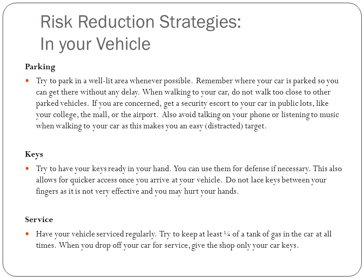Have your keys ready when you're on your way to the car — you can use them for defense if necessary, and it allows for quicker access into your vehicle. Make sure your vehicle is serviced regularly and keep at least a quarter tank of gas at all times. When you drop off your car for service, give only your car keys and don't leave anything valuable in the vehicle.